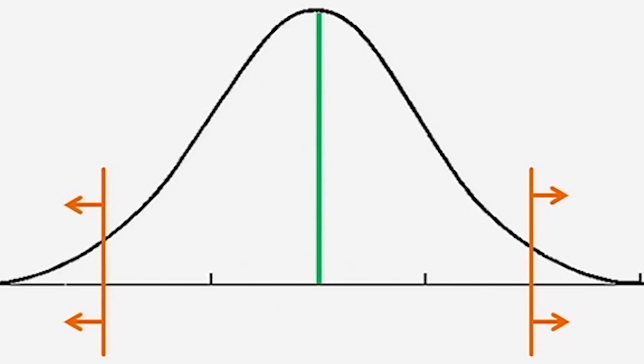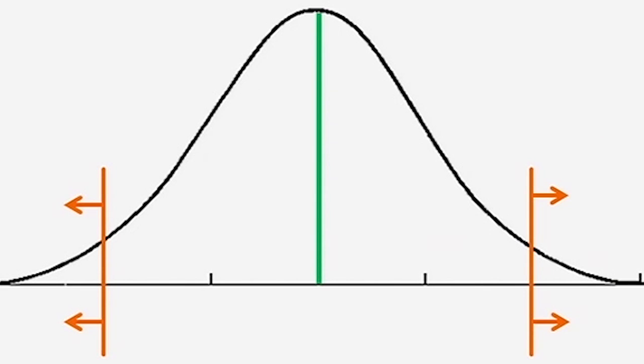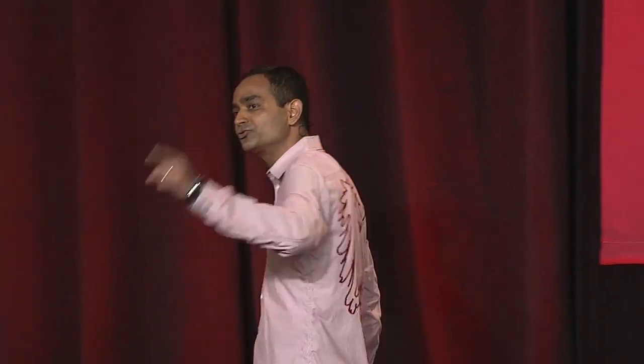The real magic is in the middle! We cannot see 1.6 million rows in this case — all I can see is 10, 20 — and yet the magic exists there. The magic to improve people's lives and make money exists there.